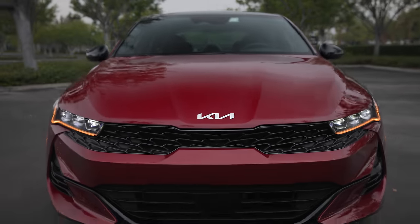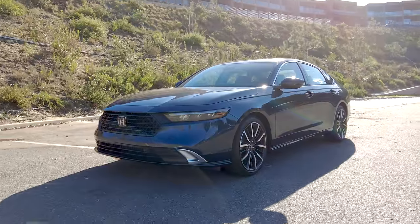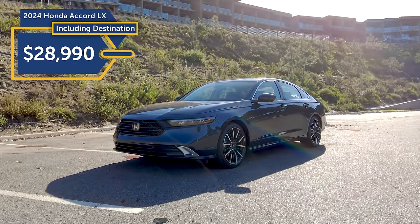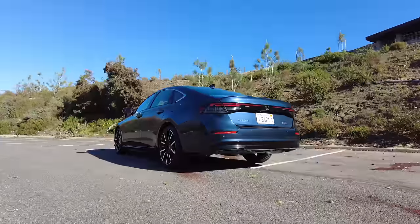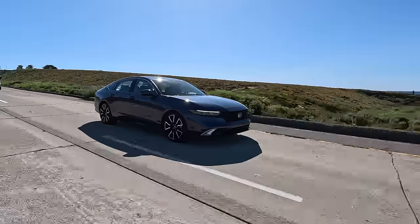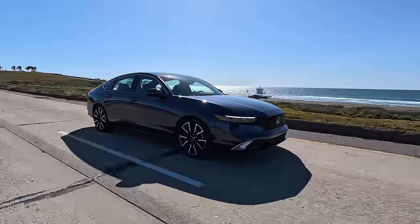Places where Honda doesn't quite level up to the K5 include pricing. Base price on the Accord LX starts at $28,990 including destination, and with their warranty, Honda only offers a three-year, 36,000-mile basic warranty and five years or 60,000 miles on their powertrain.